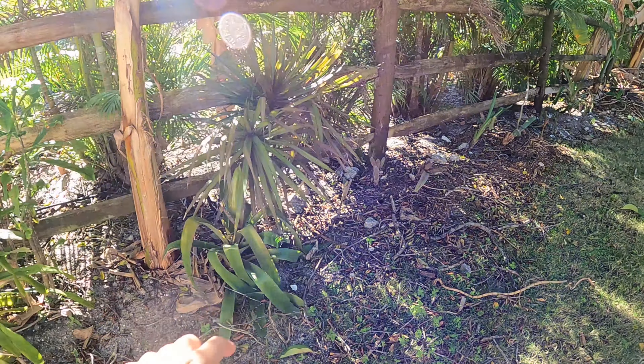Here are our crinum lilies. They were about this size when we bought them and they're huge now - just as tall as Teddy. We have our papaya full of papayas back there. We need to harvest those papayas - we want to do the ripe ones dipped in lemon juice.